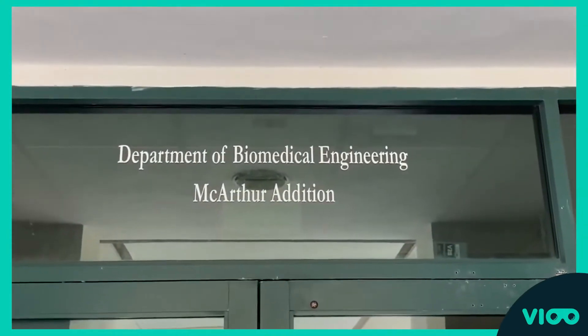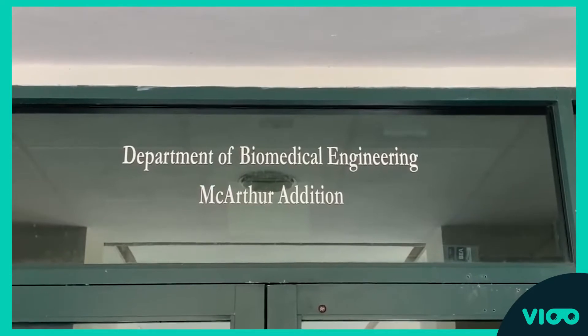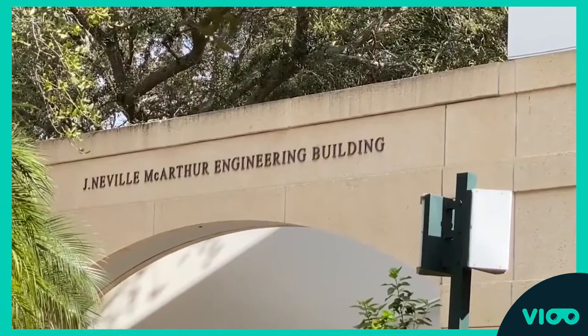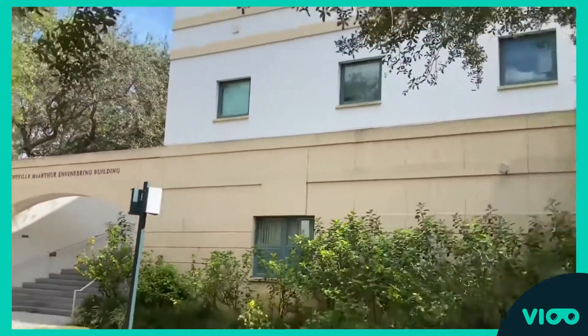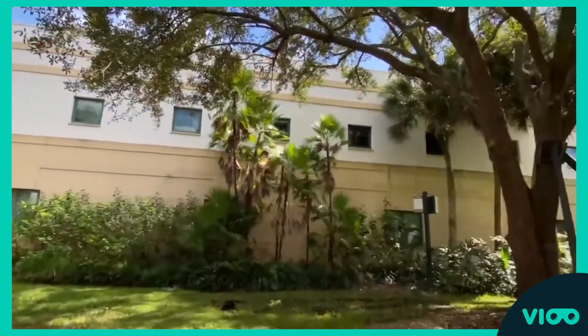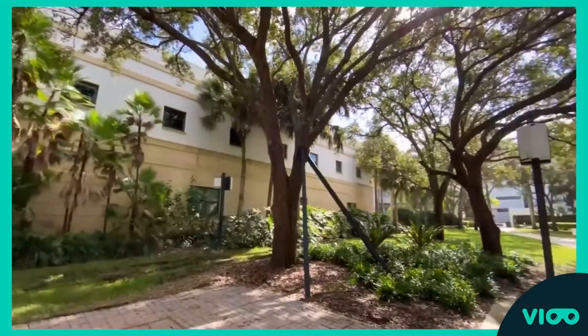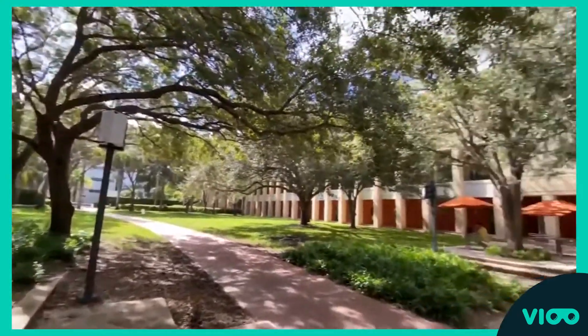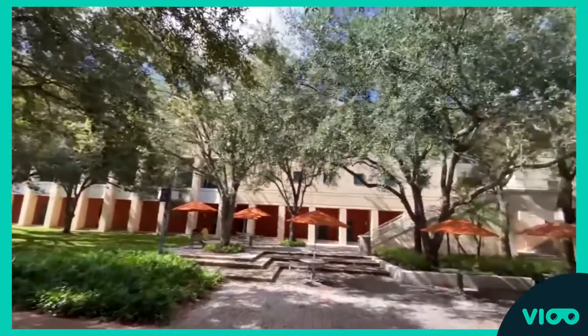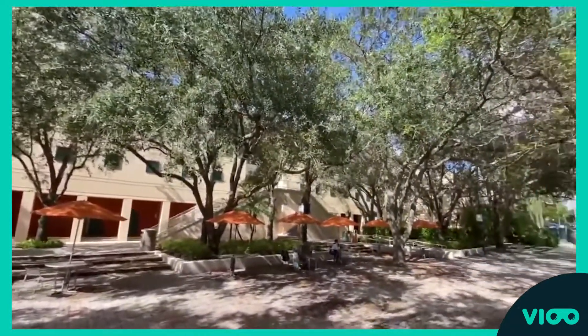This is the McCarthy addition. It's the newest part of the building, housing the biomedical engineering department, one of the biggest in the university. Here's an external view of this rear side of the building. As I said, there's a lot more trees. There are some little stools on the side, and it's a really popular area because it's super quiet, but you get kind of a beautiful view to study.